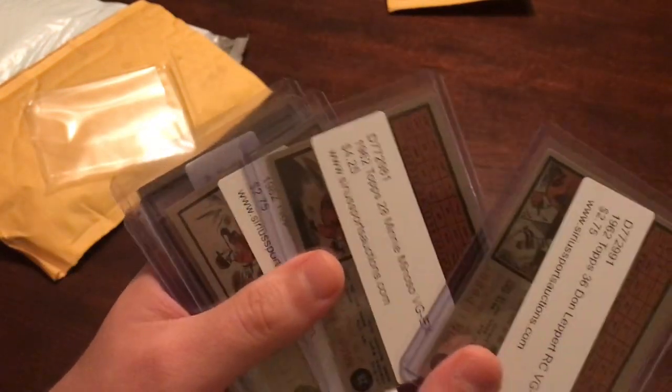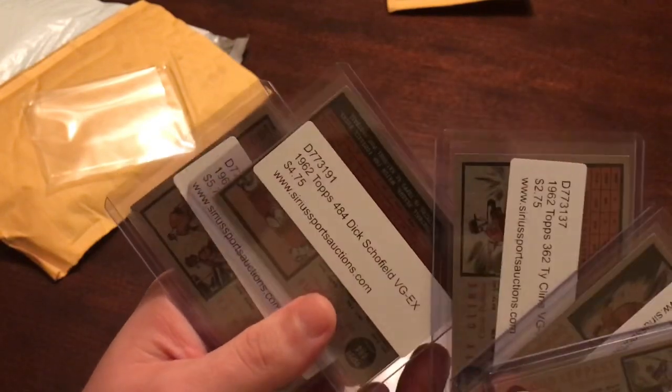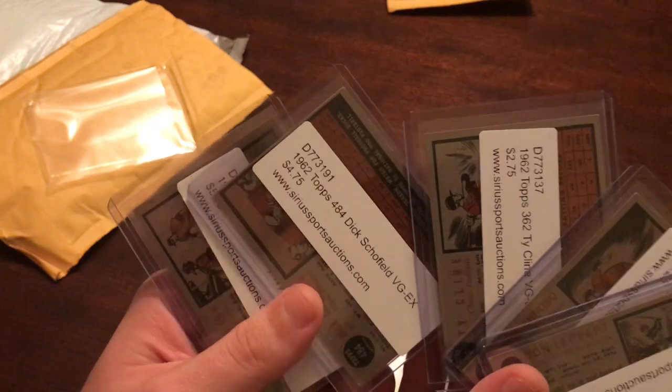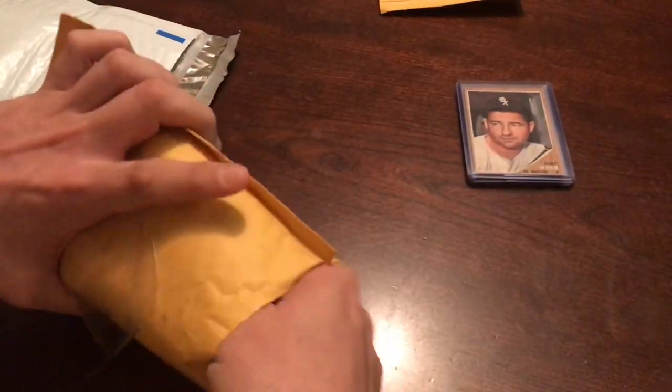The other prices were: $2.75 for Don Leppert, $4.25 for Minnie, $2.75 Ty Cline, $4.75 Dick Schofield. So that's that — pretty cool stuff. Next package here.